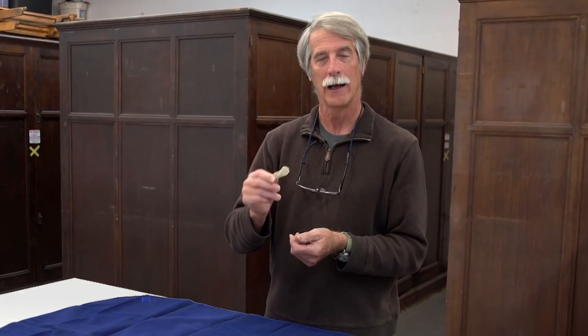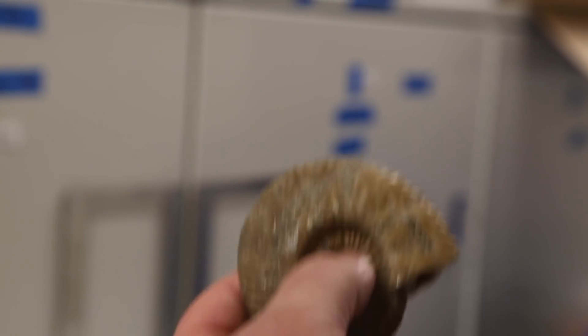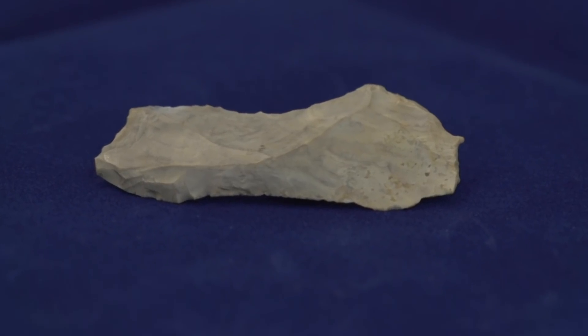This small stone tool out of our collection actually tells us a lot about Michigan's past. It's 10,000 years old, dating to the Paleo Indian period, the earliest people to come to Michigan.